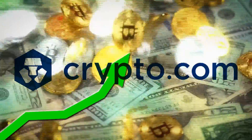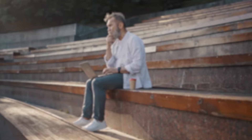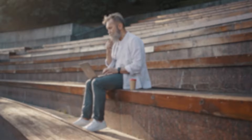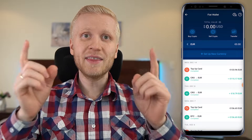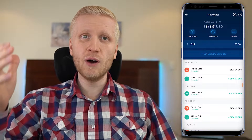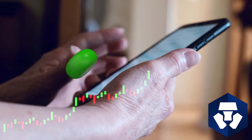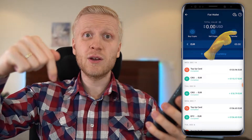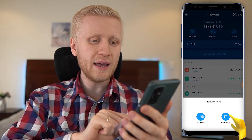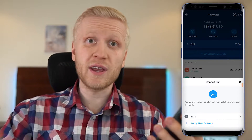You want to make money on crypto.com, perhaps get more bitcoin, but you don't know how to deposit money from your bank account. Then this video is for you. Depositing money to your crypto.com account is so easy that even your 98-year-old grandmother can do it. I will show you click by click how to deposit money to crypto.com for 100% free.